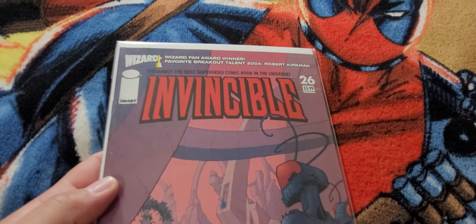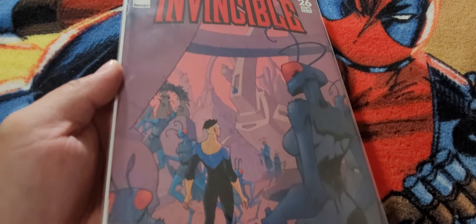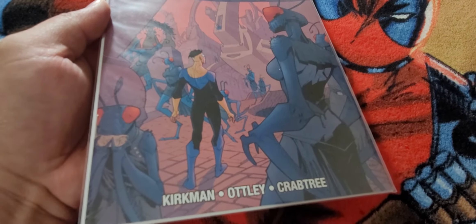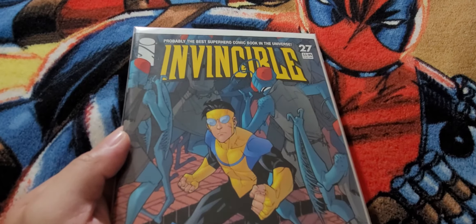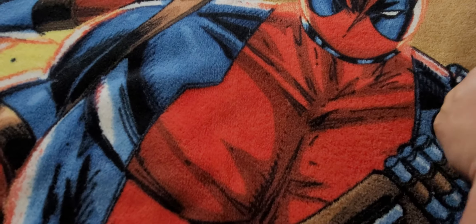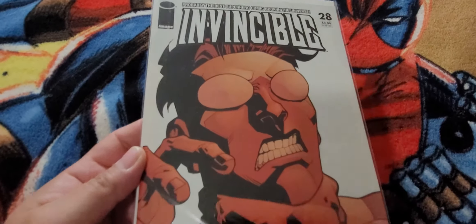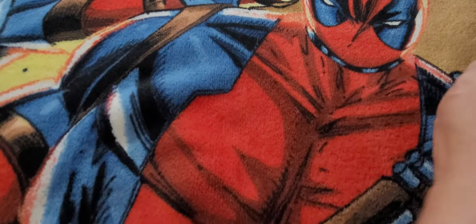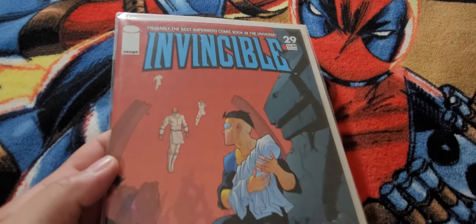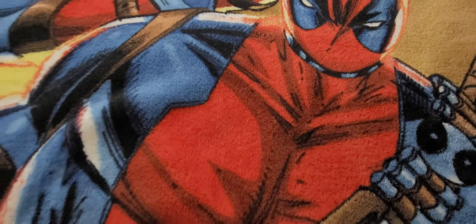Wizard Fan Award winner, favorite breakout talent 2004 — Robert Kirkman. Invincible 27, Invincible 27. Invincible 27, Invincible 28 — another mostly white cover. Invincible 24, Invincible 27.